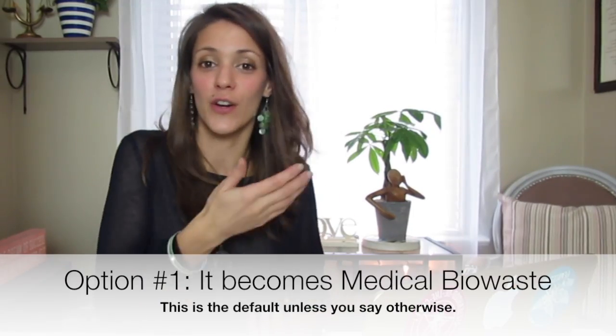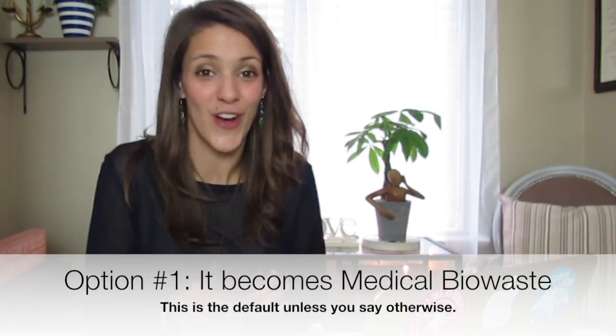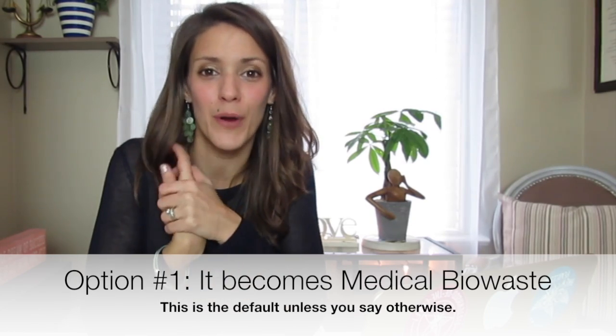I don't remember the details of my placenta being born because I had a baby in my arms. So once the placenta is here, what do you do with it? What do you want to do with your placenta? There are typically three things that people will do with their placenta once it is on the outside. The default thing is that it just goes into the biohazard waste at the hospital or wherever you're giving birth — but it might be worth some thought.